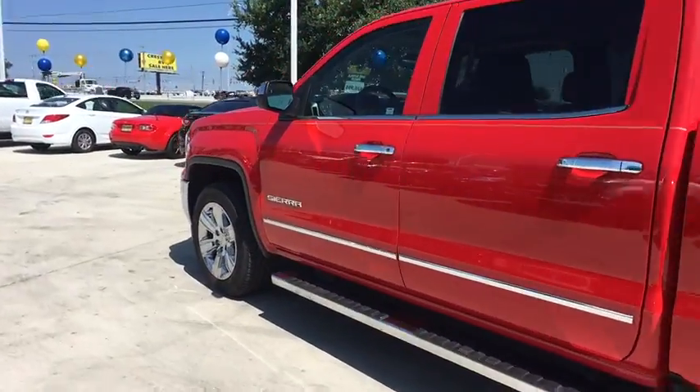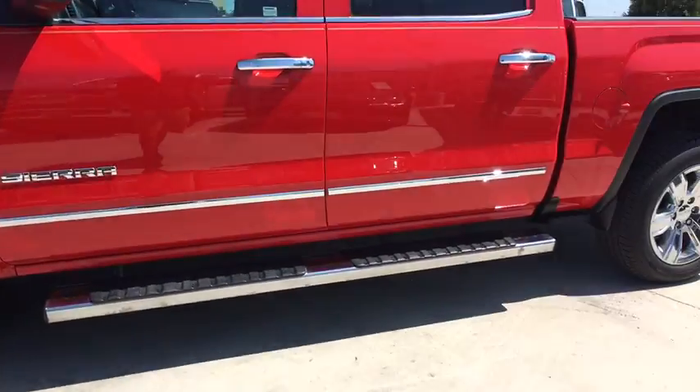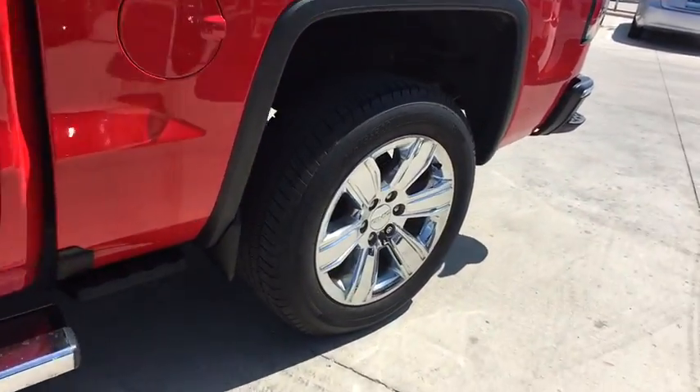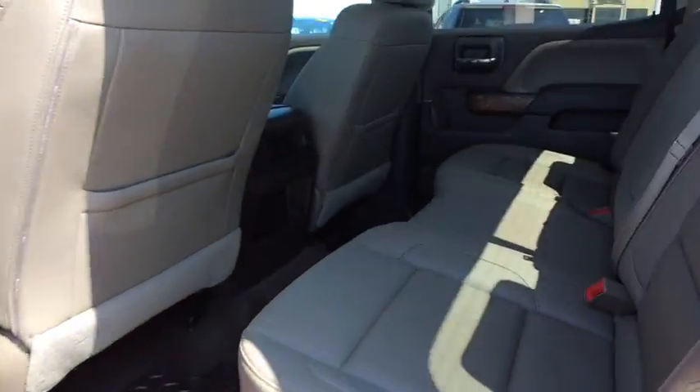Sierra 1500 now comes with an automatic transmission that combines high max hauling capability with precise control. This vehicle has less than 100,000 miles. Here are some of this vehicle's great options.